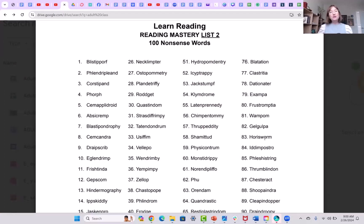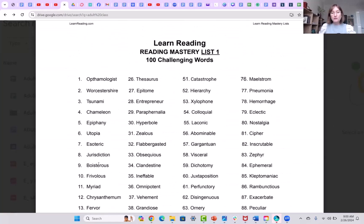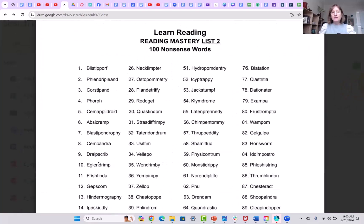Now that we are in a new chunk of lessons — those first 10 lessons came from my Begin Reading Packet, the next 80 came from the Learn Reading Program, lessons 1 through 80 — these last 20 lessons in this 100 video series are coming from my Adult Reading Class curriculum, and that is what you are seeing here on the page. These 100 nonsense words.